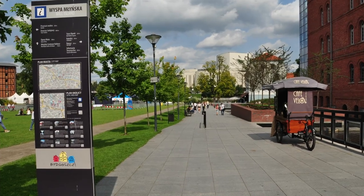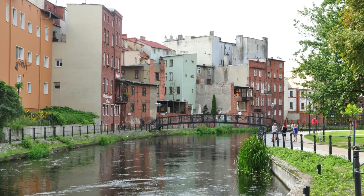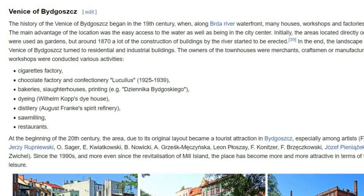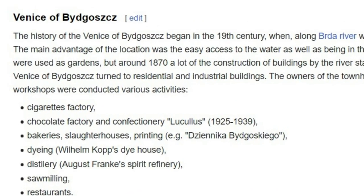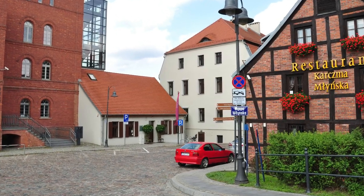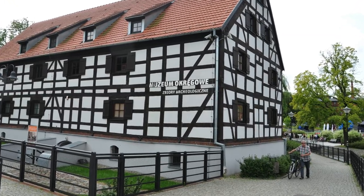Here is the navigation stand near the southern entrance. The houses overlooking the southern branch of the Brda River reminded me of Italy — and as it turns out, not without reason, because the locals call this place the Venice of Bydgoszcz. Quite a few half-timbered houses have been preserved here, reminiscent of the German past of the city when it was called Bromberg.